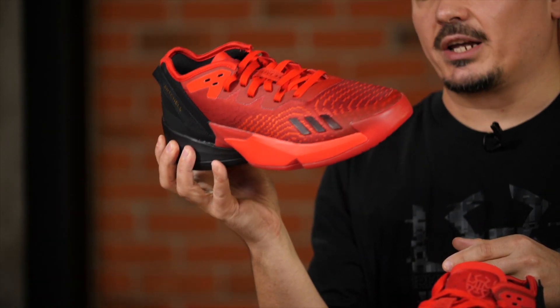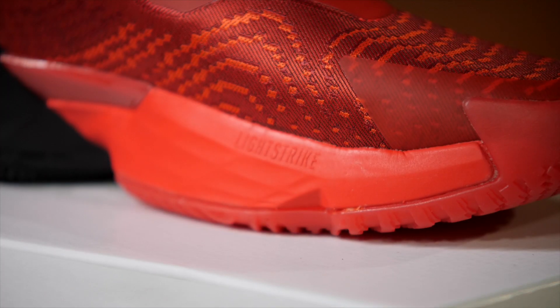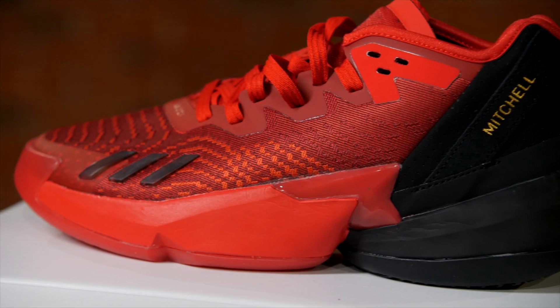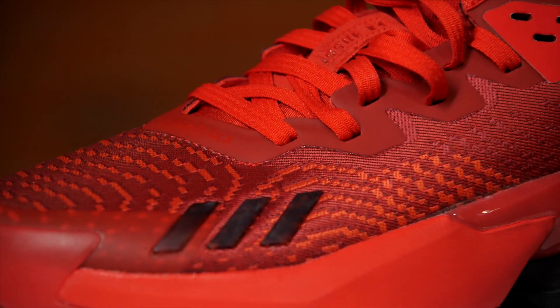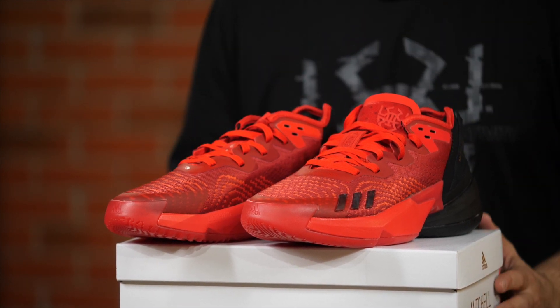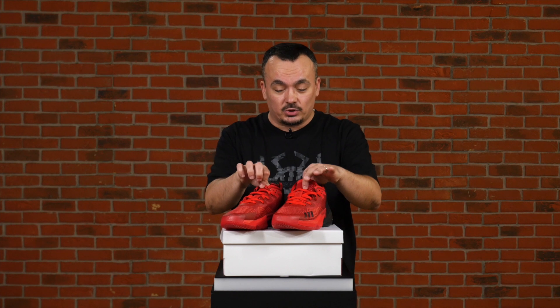Another change is here in the midsole, where we don't have the Boost anymore. This year it's the Light Strike Strobel, and we can see right here where it says Light Strike that it's being used. Adidas has had different results with Light Strike in some previous models in different signature lines, but here I think they did an awesome, excellent job — it performs so great, providing you with that comfort and helping you feel so much better when you put the shoe on. When I put the shoe on for the first time it felt so great, and I think the Light Strike was the reason for that.